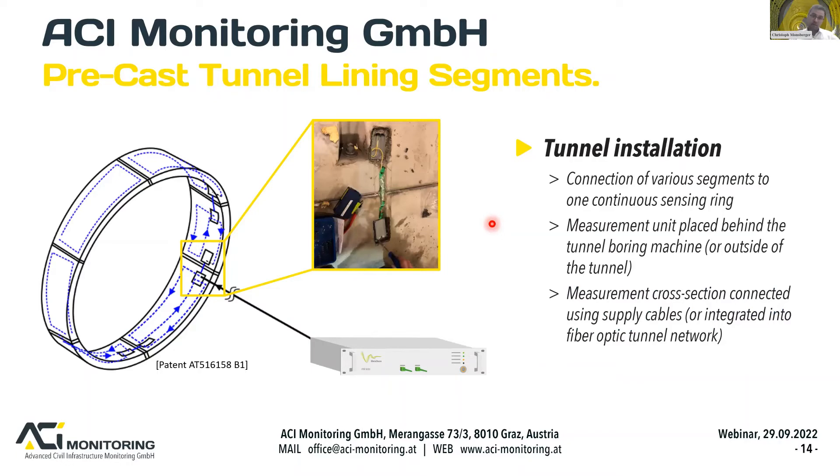Inside the tunnel, individual segments are assembled into a ring system, and the fibre optic monitoring system can be connected to form one continuous sensing ring using connectors. The measurement unit can be placed behind the tunnel boring machine or outside the tunnel. Measurement cross-sections are connected using supply cables or integrated into the fibre optic tunnel network, so no physical access is needed after installation.